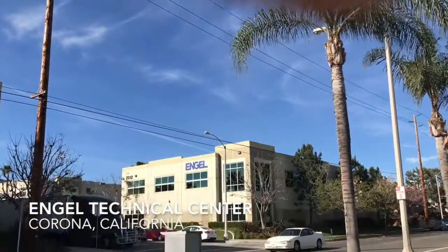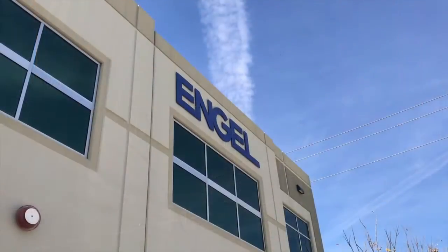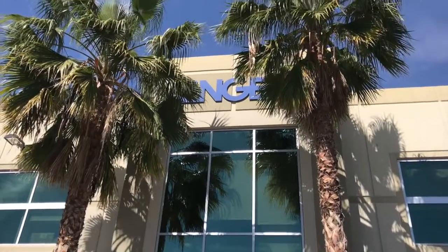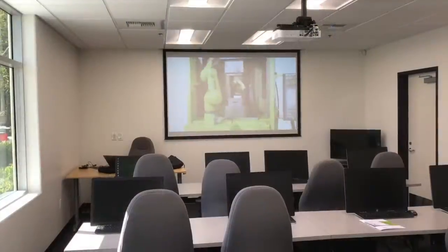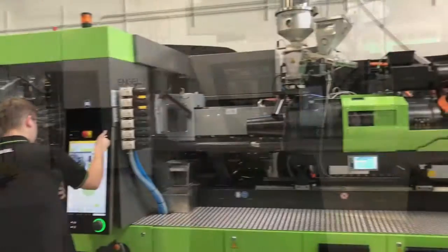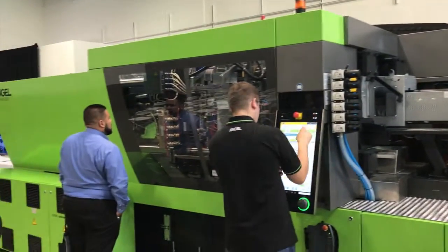This is Tony Deligio, Senior Editor of Plastics Technology Magazine. On March 8th and 9th, Engle staged a two-day medical and packaging symposium at its recently remodeled Technical Center in Corona, California. The facility, which opened in 2009, was remodeled in the last year, reconfiguring the entryway and adding a classroom for training.